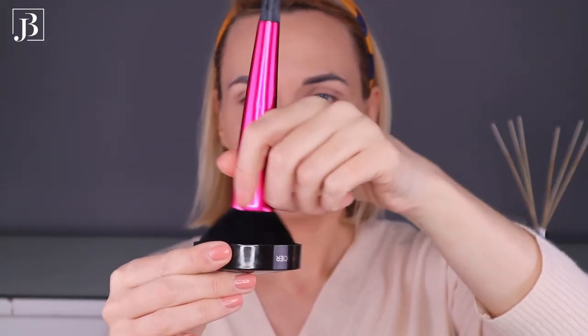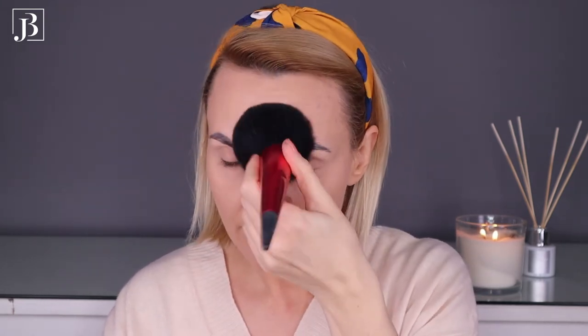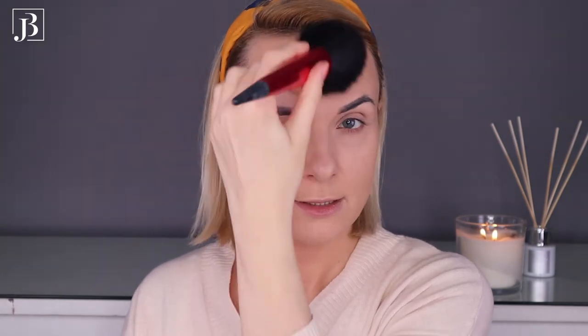Now I'll set my whole face using this Laura Mercier Translucent Loose Powder. You can use either a puff or a fluffy powder brush — I showed the puff in my previous Get Ready With Me video, so today for a change I'm using the brush. I dip it into the powder and first do stippling movements, then apply a tiny bit all over my face, finishing with big circular motions.